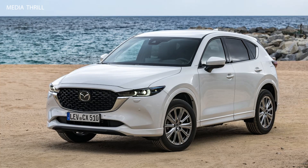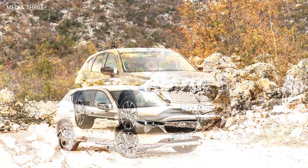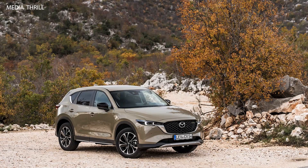Mazda employs its Skyactiv technology in the CX-5, focusing on optimizing performance, fuel efficiency, and emissions without compromising driving dynamics.